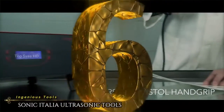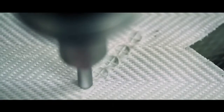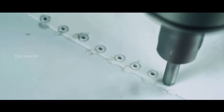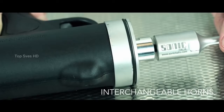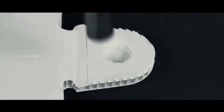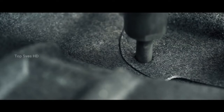Number 6. Ultrasonic Tools from Sonic Italia. Sonic Italia is an innovative Italian company that utilizes ultrasonic technology in its machinery products. Since opening in 1987, they have been a leader in the global market for thermoplastic welding and cutting solutions. Their devices are as high-tech as it comes when it comes to welding.